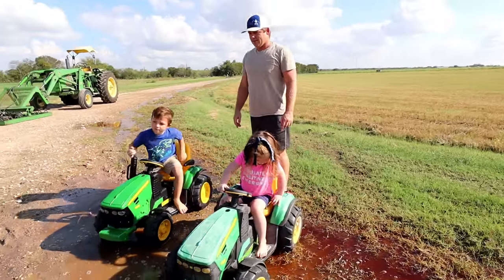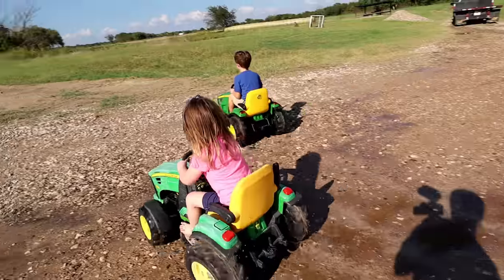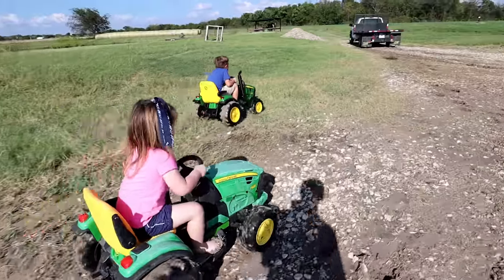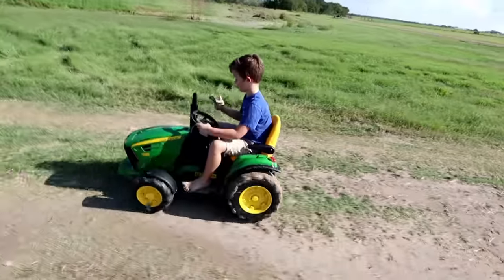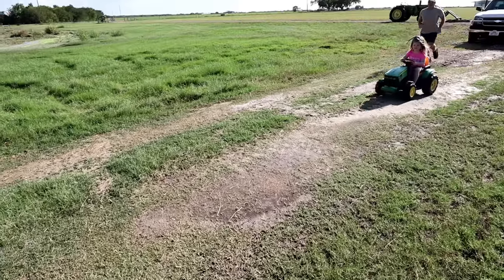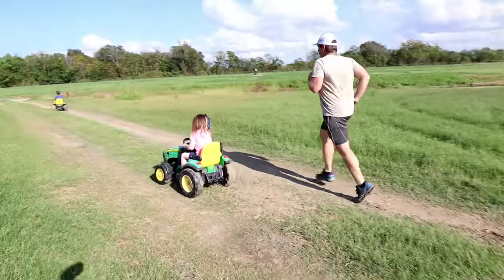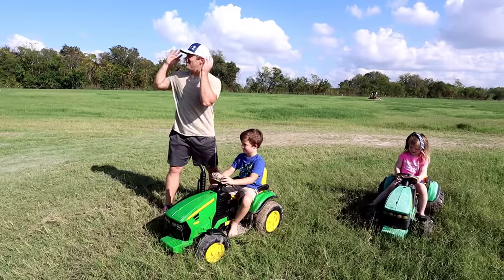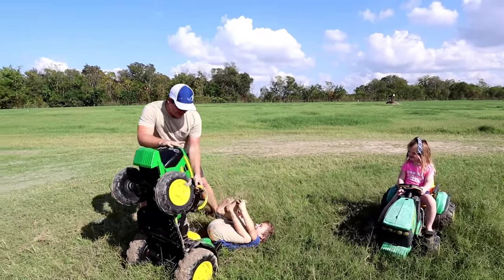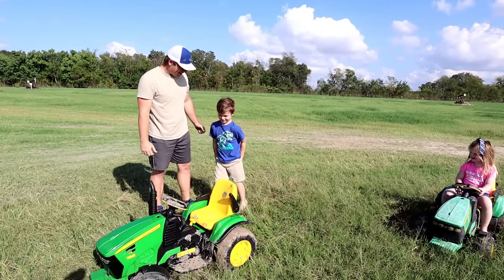All right guys, go for it! It's rained so much we have a huge mud field here. We got too much power in this tractor — I wasn't even ready for that. You've got to lean forward when you drive.